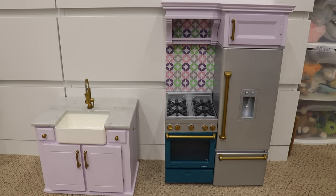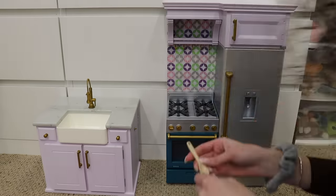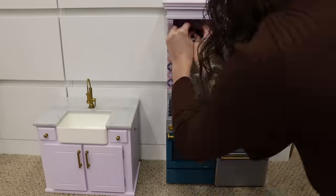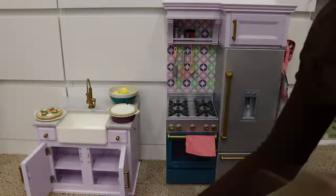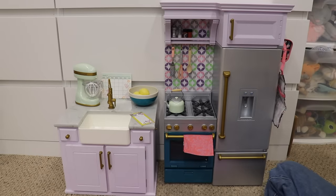Now I'd love to just stock the kitchen — I'll put the rug down even though you guys can't see that. I'm still figuring everything out but this is so cute and I'm going to have so much fun playing with all of this.